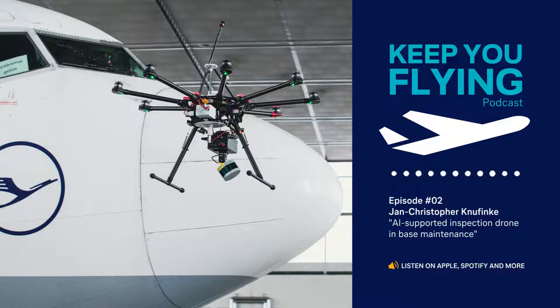Welcome to our podcast Keep You Flying. In this podcast, Lufthansa Technics experts deep dive into their field of knowledge in aircraft MRO and provide exclusive insights into the design and production of parts for VIP, special mission, and commercial aircraft.